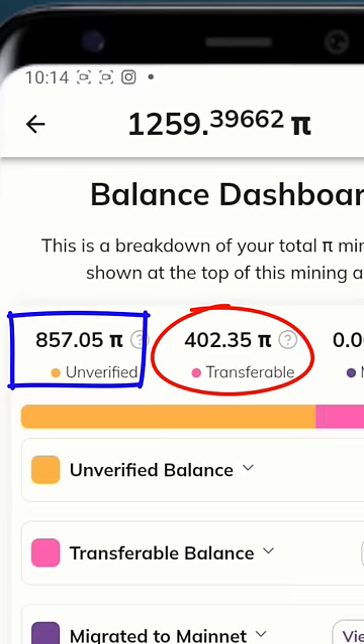By the end of this video, you'll know how to increase your transferable Pi coins to 100% — like everything you've mined on the Pi app, you can transfer to mainnet.